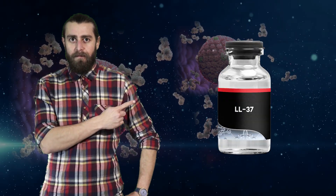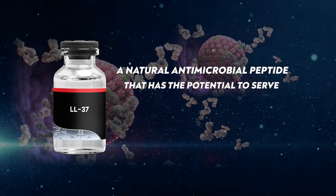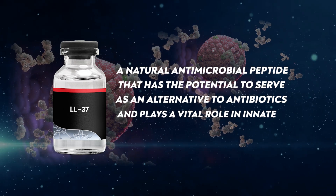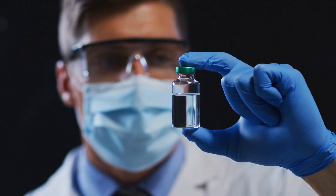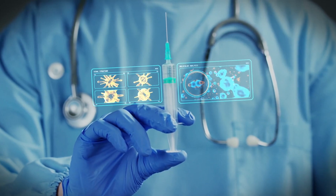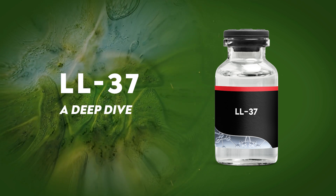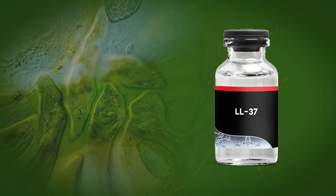Introducing LL-37, a natural antimicrobial peptide that has potential to serve as an alternative to antibiotics and play a vital role in our innate and adaptive immunity. Since the discovery of this peptide, many peptide researchers are starting to have a different perspective when it comes to our immune system and overall how we approach treating diseases. Let's take a deep dive into LL-37, where I'll be sharing all my research and discoveries on this amazing compound.